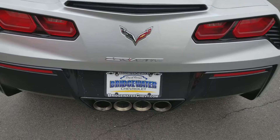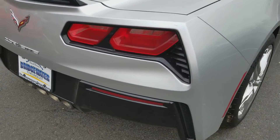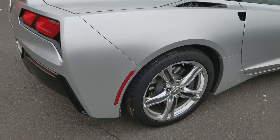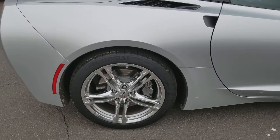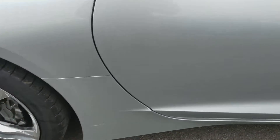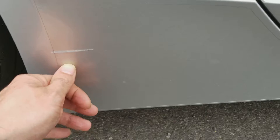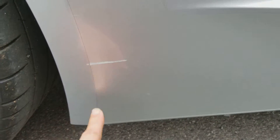She purrs beautifully, no blemishes on the rear. Same thing on this side — she's looking pretty immaculate, no curb rash. That right there might be the only blemish I can find on the car, and I'm pretty sure that'll come right out.